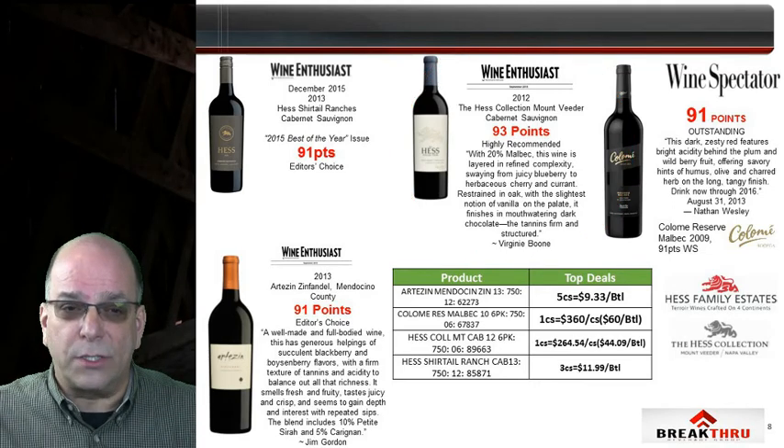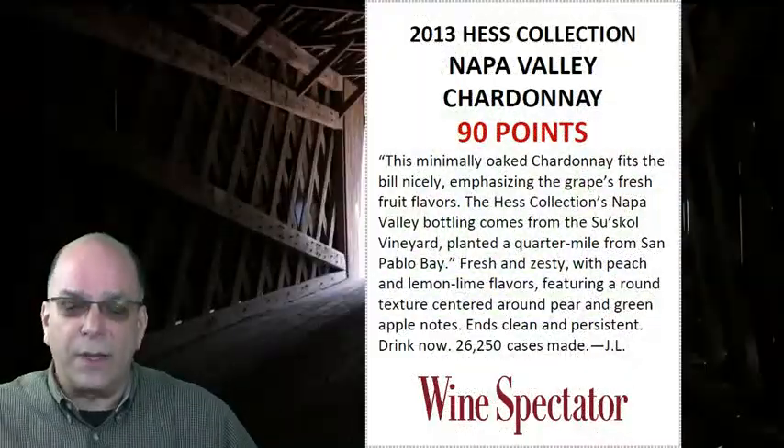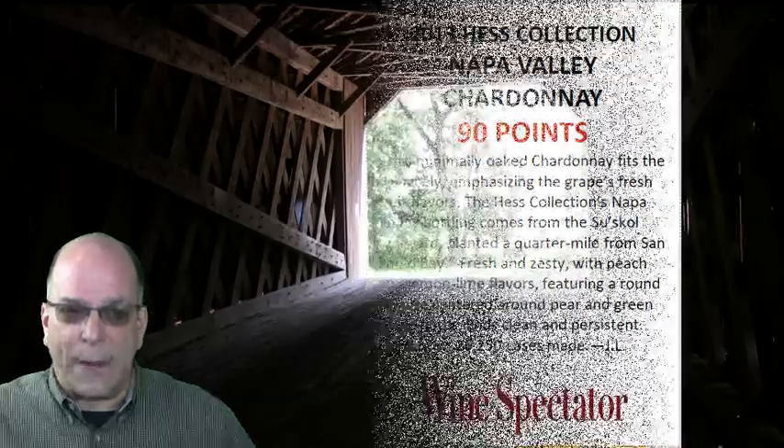The 2013 Hess Collection Chardonnay was previously known as Suskel. It's produced entirely from the Suskel Vineyard, and this wine and this vintage scored 90 points from Wine Spectator.